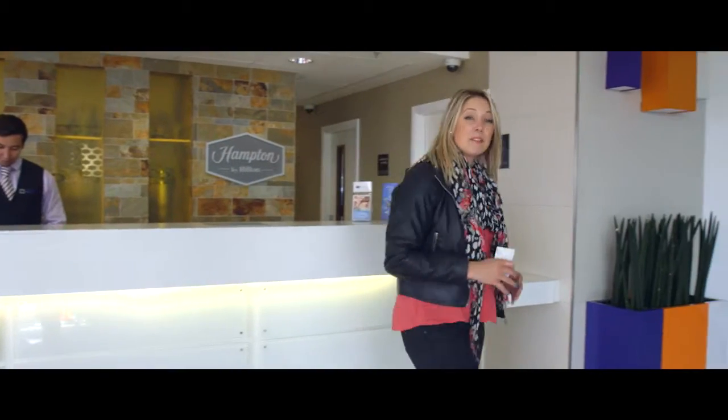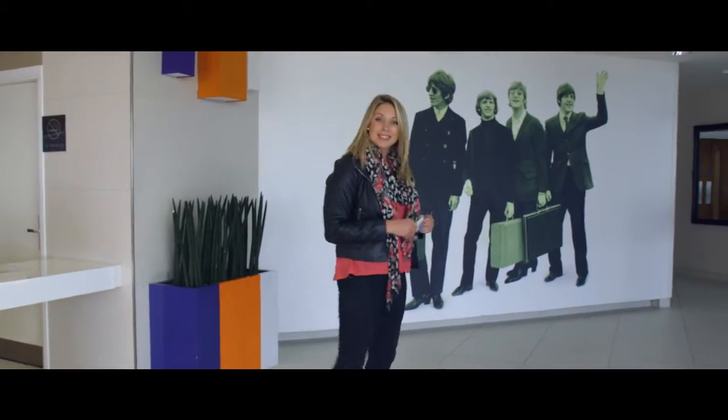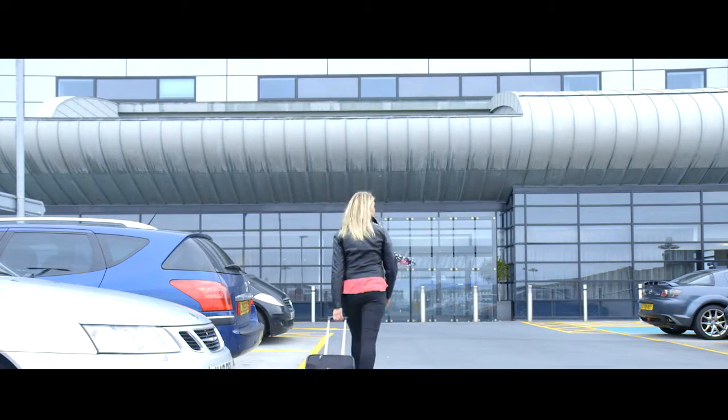What a fun hotel the Liverpool Hampton by Hilton is and what a fantastic location too. It's the closest hotel to the airport and you've even got the Beatles to greet you at check-in, and if you've booked parking with us you can leave your car right here for the whole of your holiday.